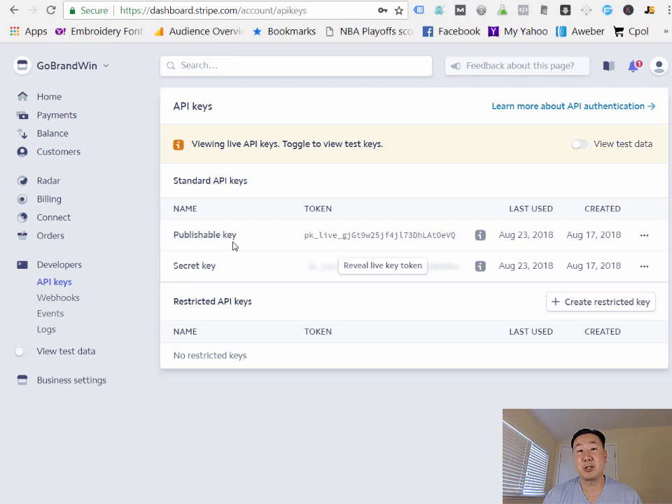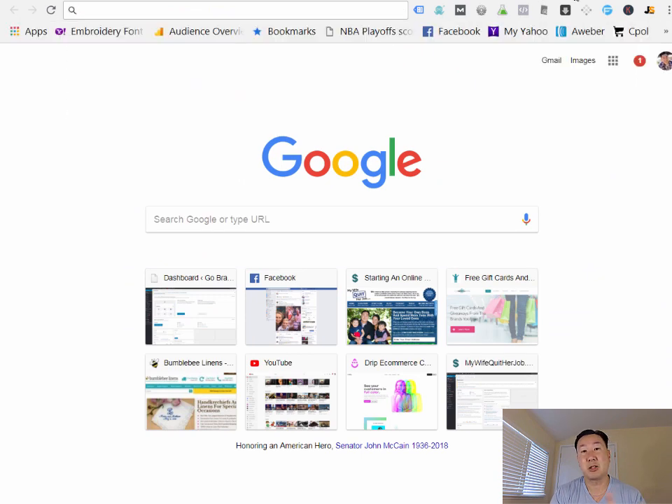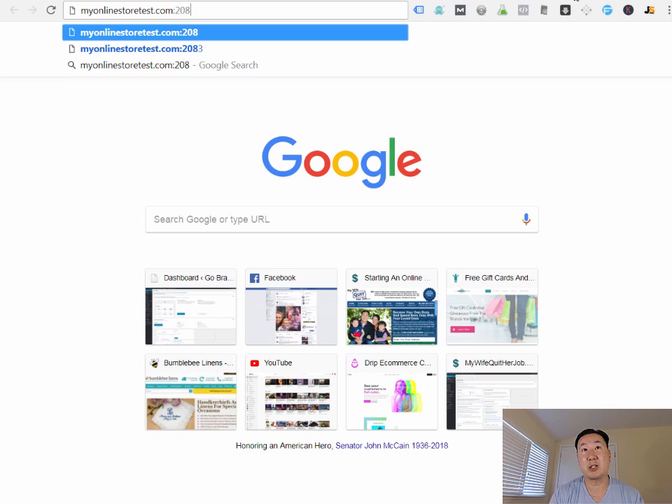There's one last step you need to do with your site, and that's to enable SSL. If you recall from the previous tutorial, we were hosting on SiteGround, and you need to go to your control panel to access the SSL feature. Back in the day, you had to buy an SSL certificate, but these days everything is completely free. Go to your domain followed by colon 2082 — that's the secret address to get to your cPanel.